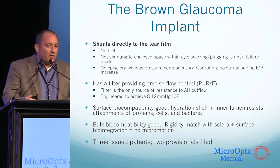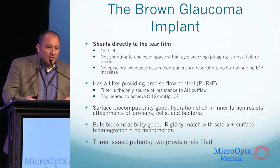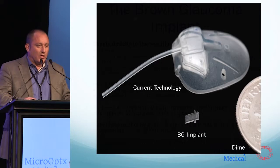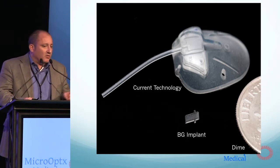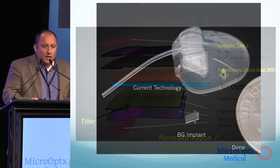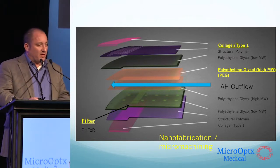We've got surface and bulk biocompatibility test results — all very good. Three issued patents, two provisionals. The last one is actually related to ocular surface disease and dry eye. Here's what the device looks like. It's about one one-hundredth the size of the currently most widely implanted glaucoma device in the world. Despite the fact that it's the thickness of a human hair, it's actually eight layers thick.